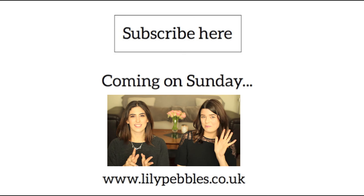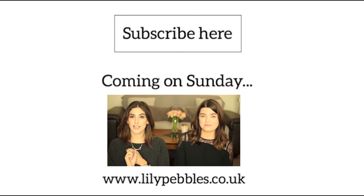Hi guys, I'm here today again with Anna and this is our second installment of our little guide to blogging and vlogging series.